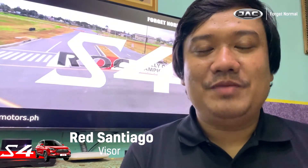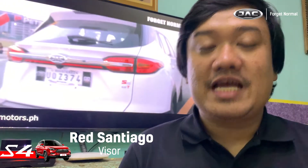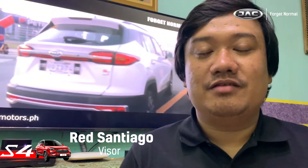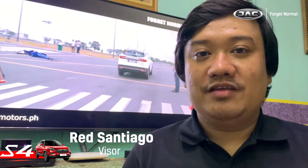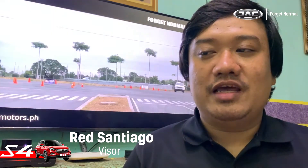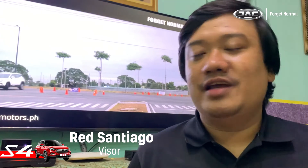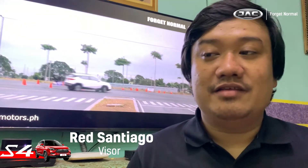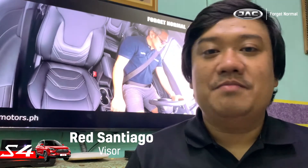Hi, I'm Red Santiago of Visor.ph. Congratulations to Sir Brian Badilla and the rest of the JAC Motors Philippines team for the successful launch of the S4 here in the country. Now as for my thoughts about the car, the S4 is a really good looking car. I like the simplicity in its design — the front grille, the character lines, the rear end of the car — basically these design elements and more